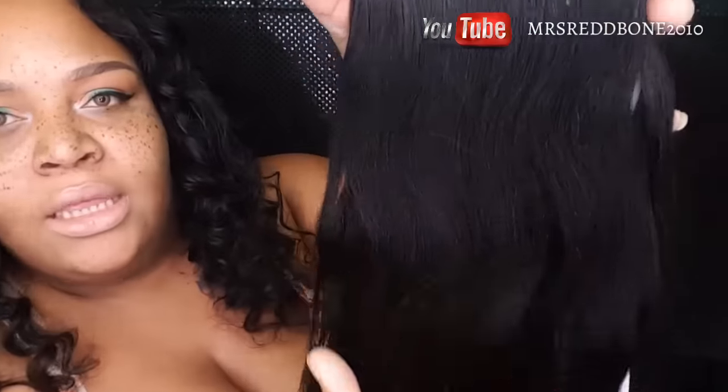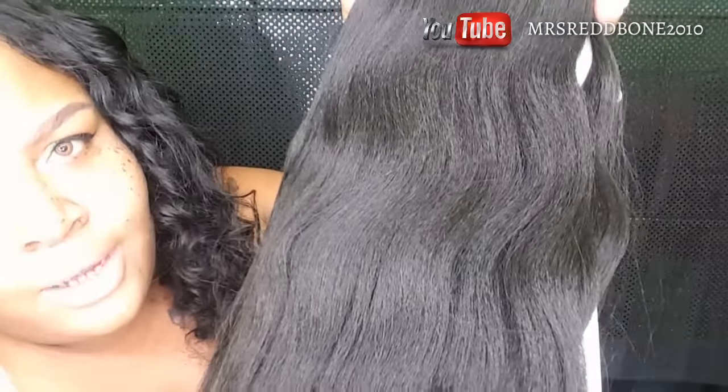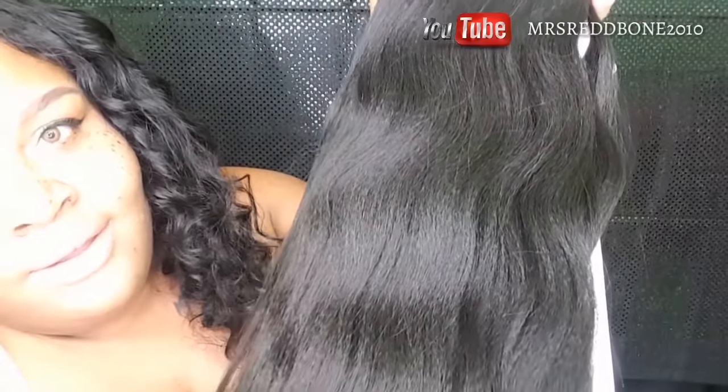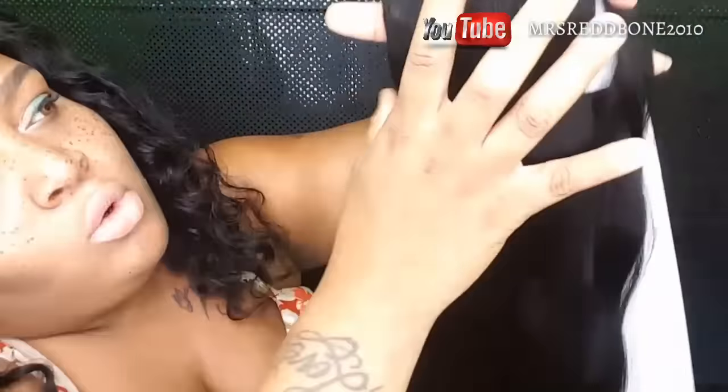Let me give you a closer look because you can see the crimps in it — that yaki texture. There you go, you see it? This is some beautiful hair and it's super uber soft.